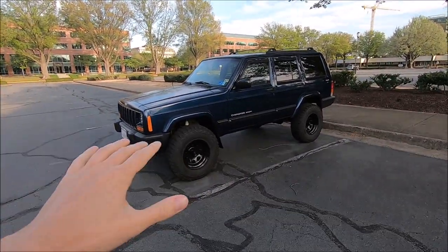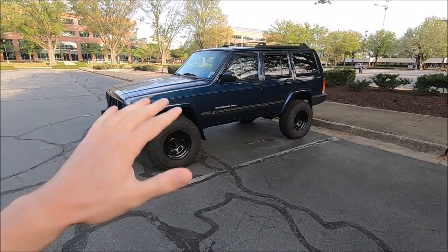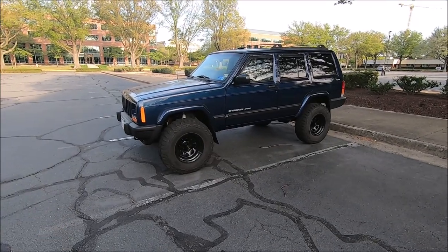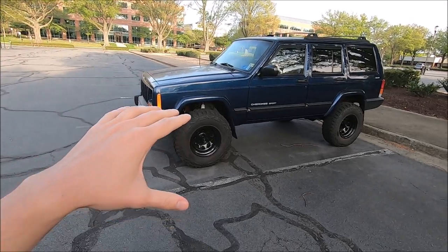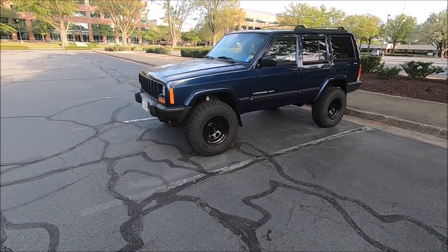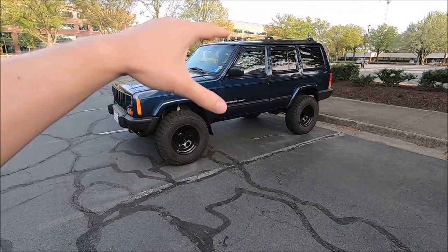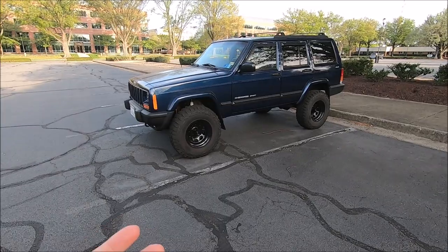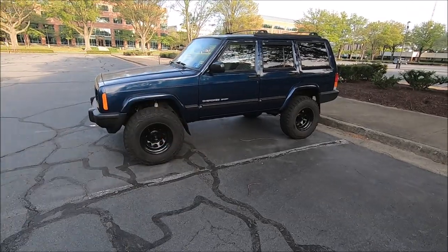Hey guys, it's K Cars, and in today's video I wanted to give you a two-and-a-half-year ownership review of my 2001 Jeep Cherokee XJ. I've had this thing for two and a half years — I got it back in January of 2020 for around $3,500, which I think was a very good deal considering the condition it was in. I want to cover my overall thoughts, issues that have come up, and a general overview of the work done — plus things to look out for if you're a potential XJ buyer.